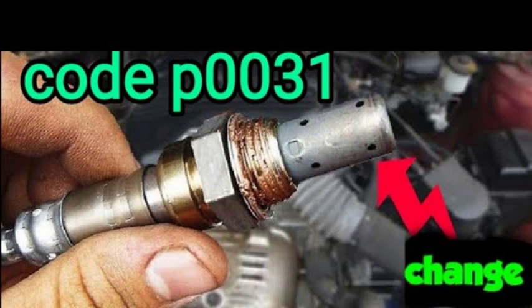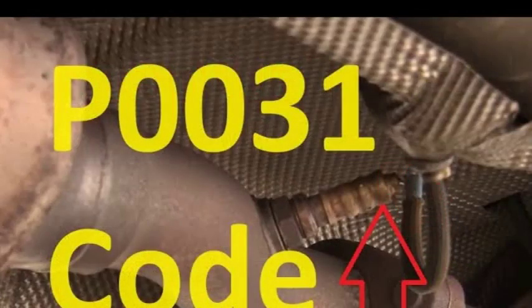There are several possible causes of the P0031 code, including a faulty O2 sensor — the O2 sensor itself may be faulty and require replacement. Damaged O2 sensor wiring: the wiring harness that connects the O2 sensor to the ECU may be damaged or corroded, causing a loss of signal or power to the sensor. An open or shorted O2 sensor heater circuit may also prevent the sensor from heating up properly.